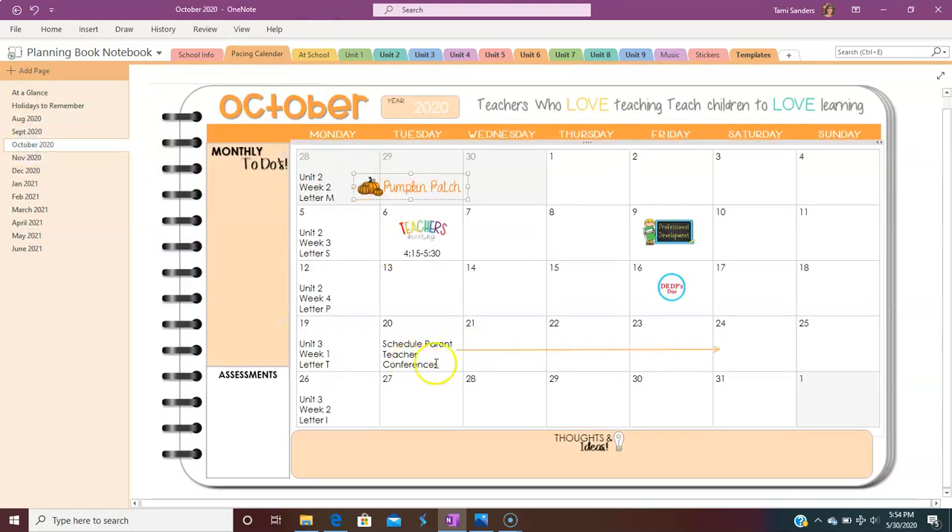As I go through, I have to schedule parent-teacher conferences — I already know when my DRDPs are due and when all of our teacher meetings are. So everything's right here at a quick glance for me to see what I need to plan. That's it in a nutshell — that's how I do it.